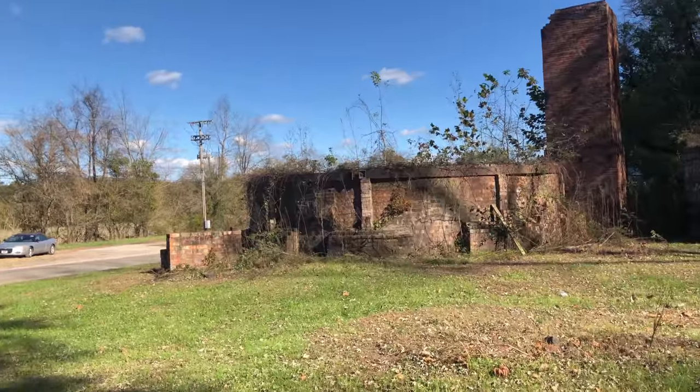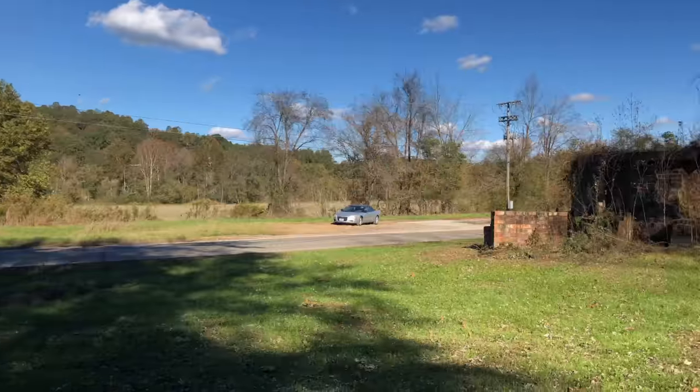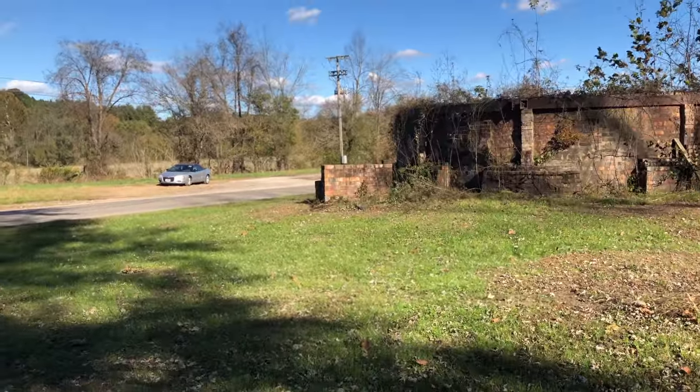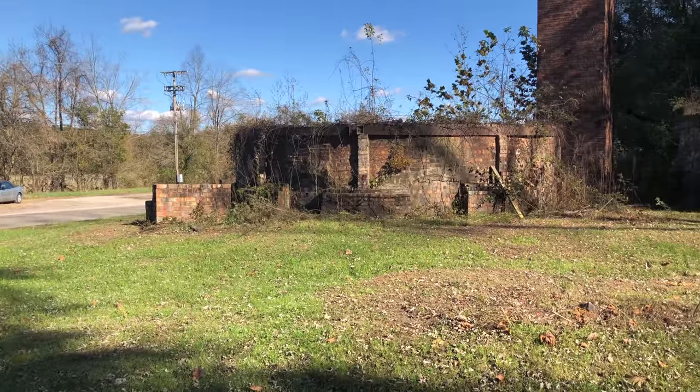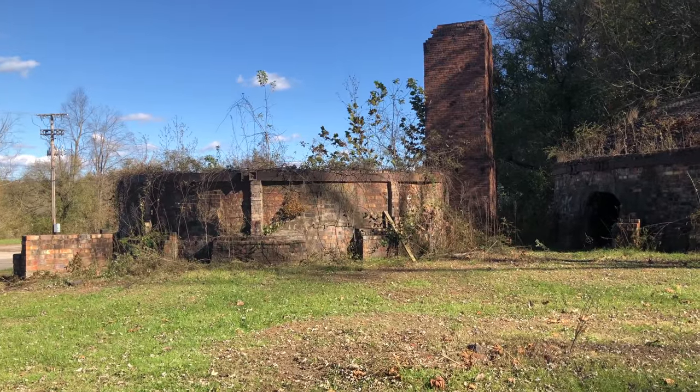A few things to note about this park before we actually look at it: it is right next to the road. I've had a few people pull off and watch me, even though this is a public park. And it is right next to the police station, so don't do anything stupid.